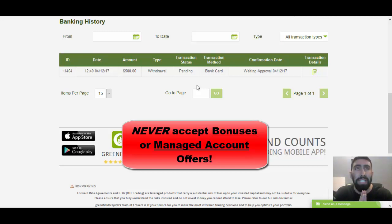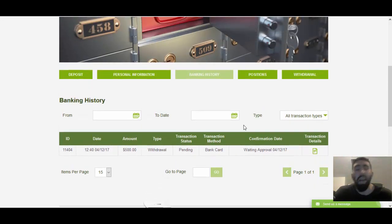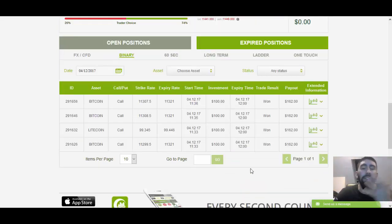Just avoid bonuses and managed account offers from brokers. Any type of offer that has the potential of affecting your withdrawal should be avoided 100%. Other than that it's very simple and straightforward. I'm waiting for approval by the bank and my status is still pending. It will take a couple of days for them to approve it and then a few days later until I actually receive the money into my account. That is basically the process of withdrawing your money from your broker — it's that simple. I will keep you updated on the results of my withdrawal when the time comes.